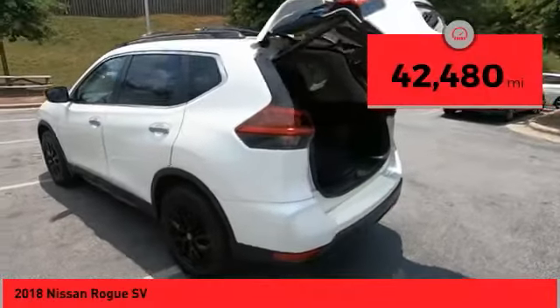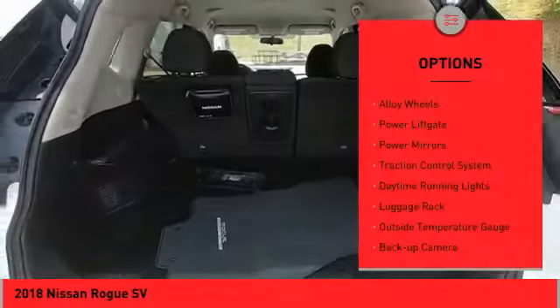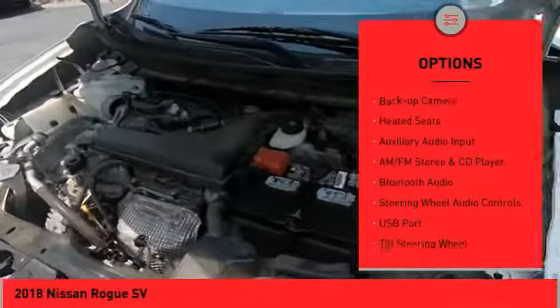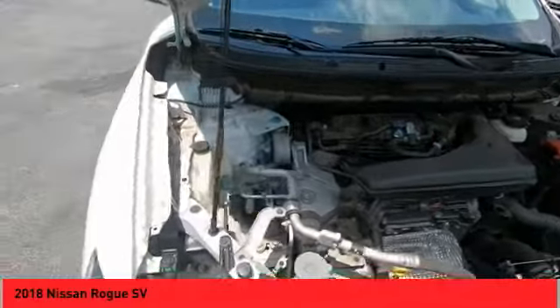This vehicle has less than 45,000 miles. Here are some of this vehicle's great options: alloy wheels, power lift gate, power mirrors, traction control system, daytime running lights, luggage rack, outside temperature gauge, backup camera, heated seats, and auxiliary audio input.